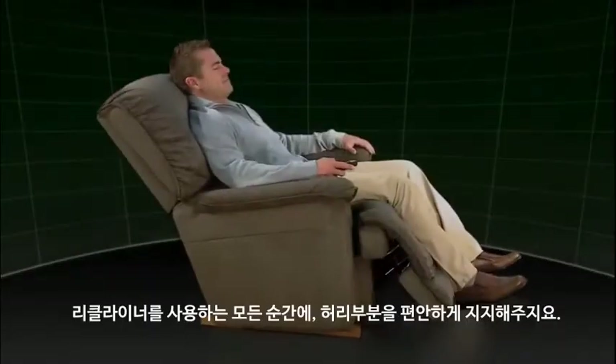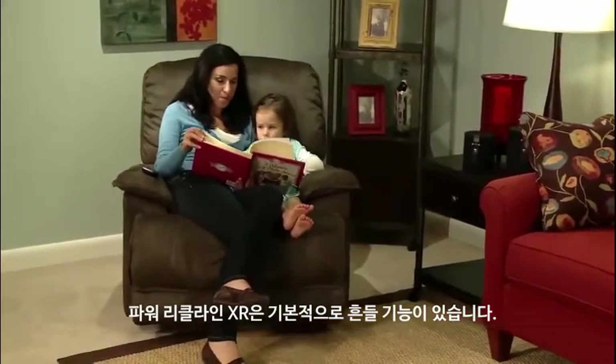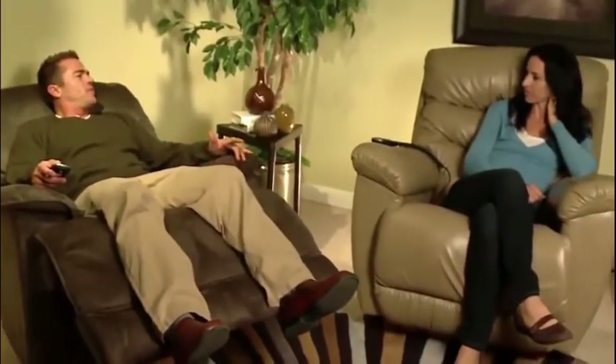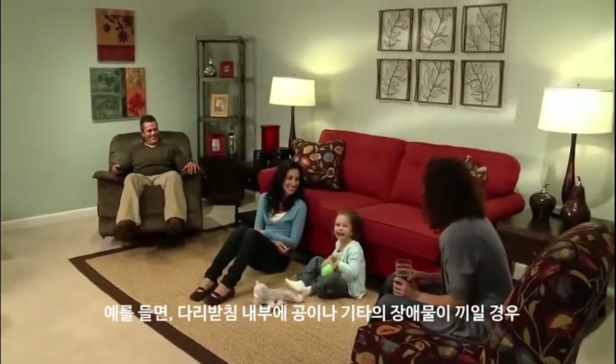The Power Recline XR features superior back and lumbar support that's maintained in all positions while you recline. With the Power Recline XR, enjoy your relaxing rocking motion just like with all other genuine La-Z-Boy recliners.